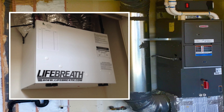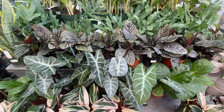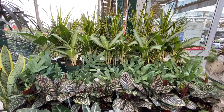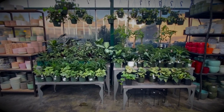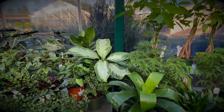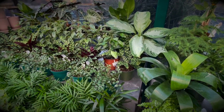You start looking into both and add one to your shopping cart online. Then you come across a video that explains how indoor plants can both clean and humidify homes. You immediately search out more videos on the topic and find that NASA actually did research on using plants to create fresh air in space — like a mini-ecosystem on a spaceship, where plants would create fresh air for astronauts to breathe. You think, if it's good enough for a spaceship, why not my home?